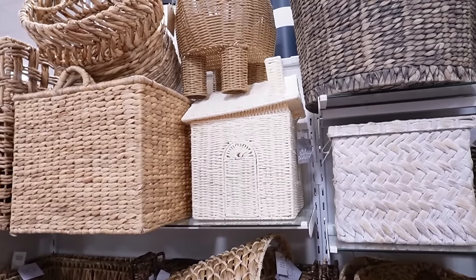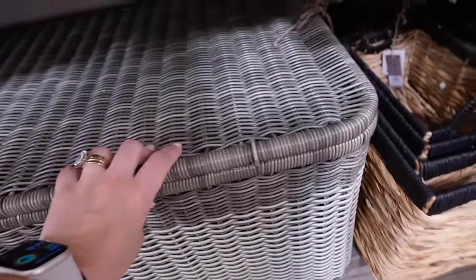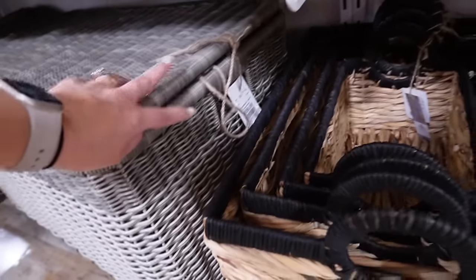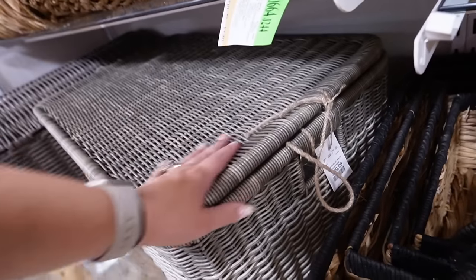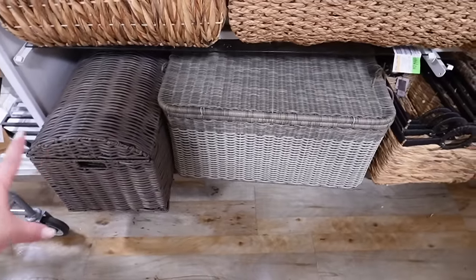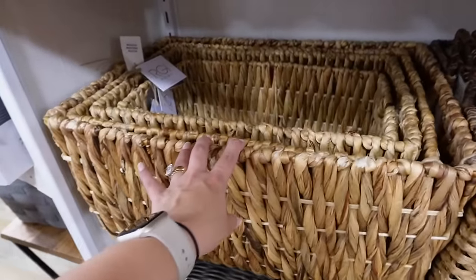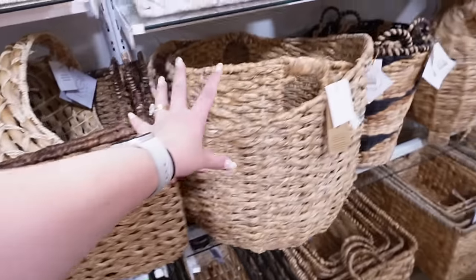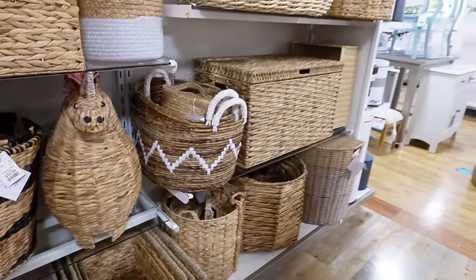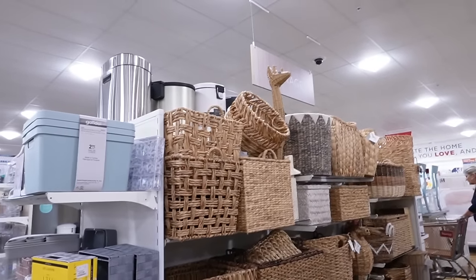At any high-end store, a basket like this would cost hundreds. For outdoors, they also have plastic weather-resistant materials with lids and hinges — one is $60. There are two-tone options, round shapes, and black-and-white patterns. There truly is a basket for everybody at HomeGoods, so let me show you the other section where baskets are hidden.